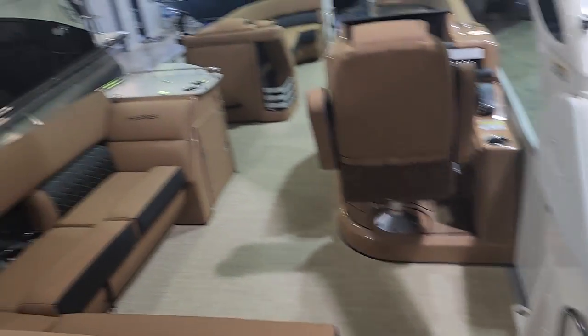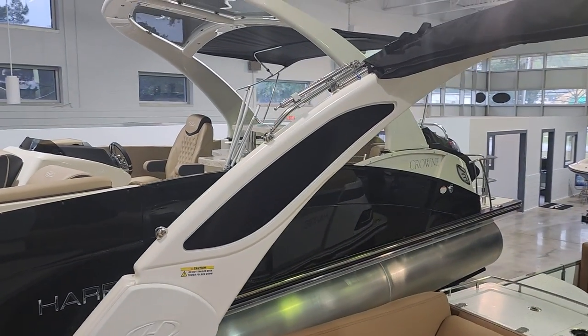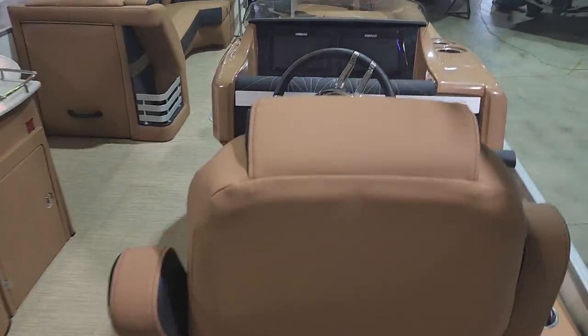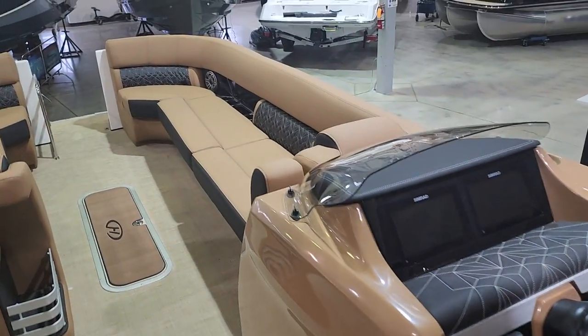All the cup holders are lit. This has got the power folding tower with backlit LED lights and an integrated Bimini top. It has a raised helm, set up and above the passengers in the front.